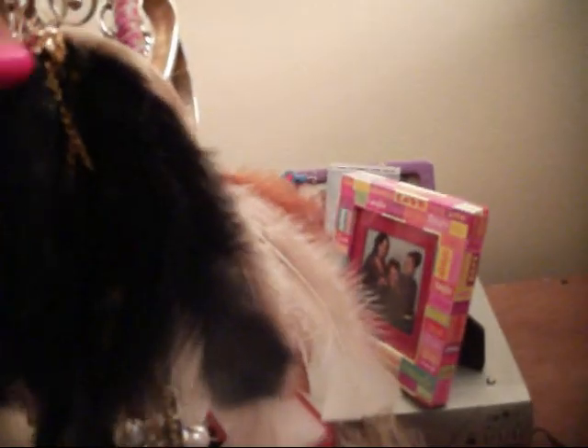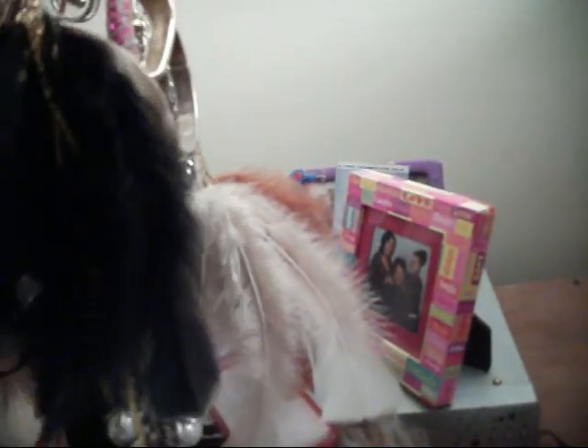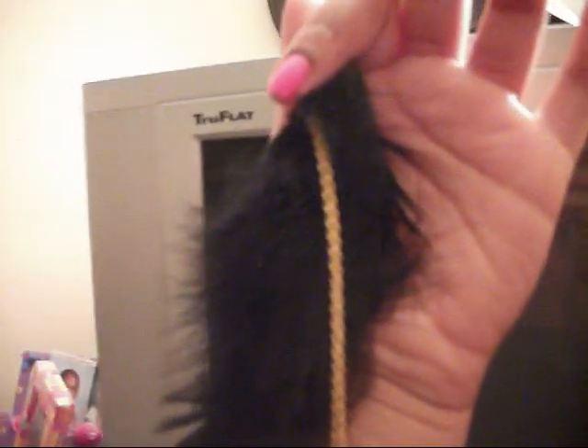These are some of the earrings I made already. These were separate feathers and I took some hair glue and glued them together at the top, then I added a chain so the chain hangs in the front of the earrings.